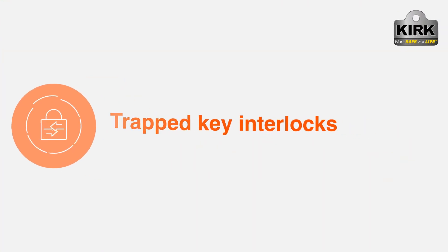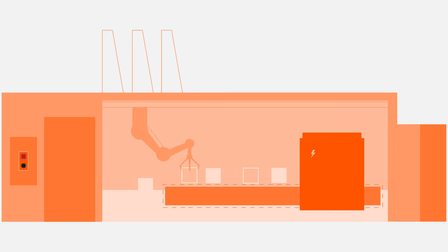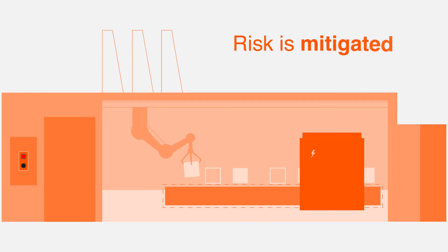Trapped-Key Interlocks ensure a predetermined sequence of events is followed each time a procedure is performed. This ensures access to hazardous or dangerous areas is only permitted once any risk is mitigated.